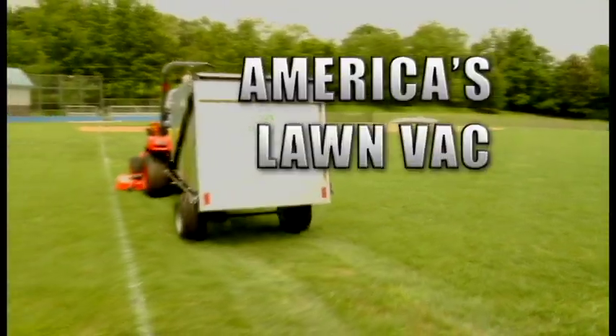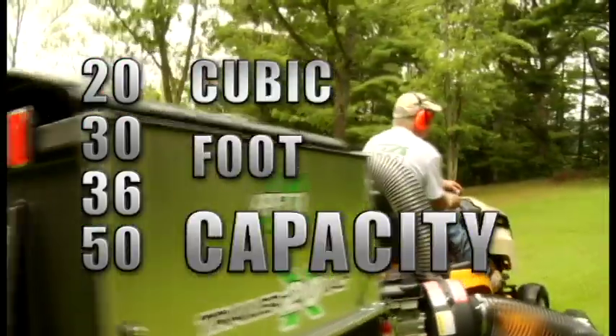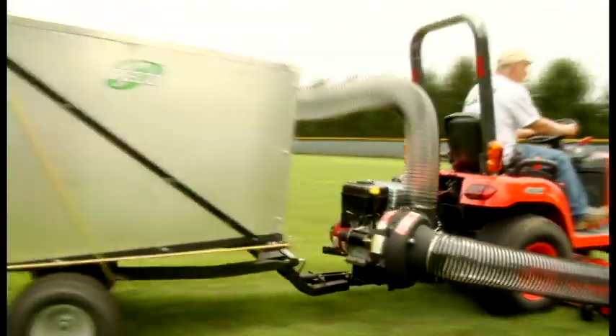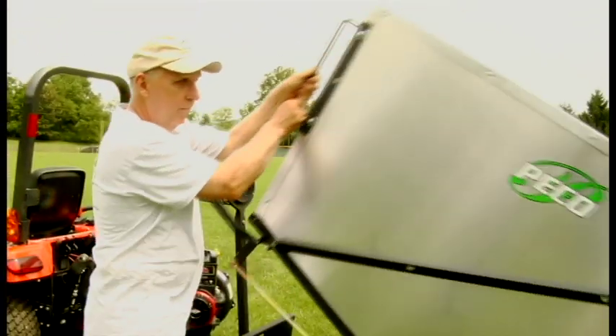Pico is known as America's lawn vac leader. Our durable trailer vacs fit virtually any riding lawnmower or utility vehicle on the market today. Pico trailer vacs collect grass clippings and prevent harmful thatch while you mow. And the simple pull and lift dumping action makes emptying debris easy, leaving your turf beautiful and healthy.